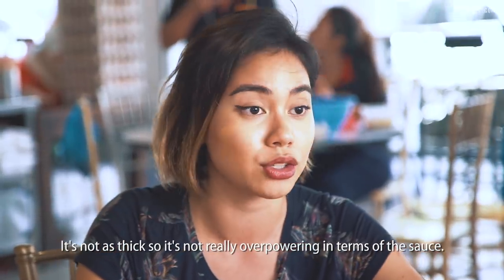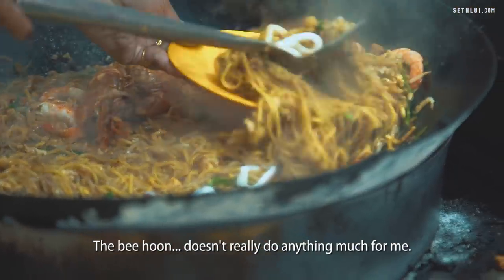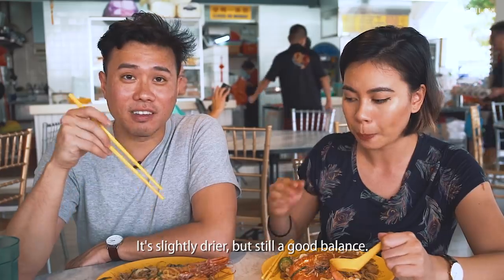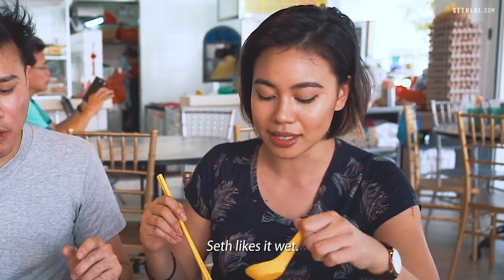It's not as thick, so it's not really overpowering in terms of the sauce. I love the chilli — the chilli is really good. The bihun doesn't really do anything much for me, but it does make a difference in terms of different textures. It's slightly drier, still a good balance. I would like it more if it's wetter but this works too.